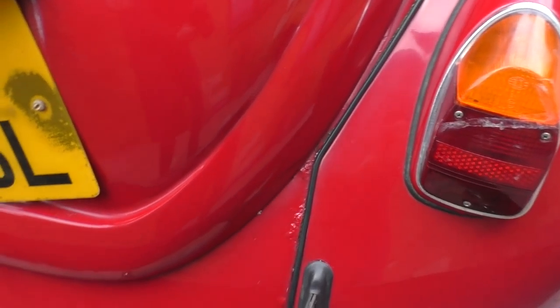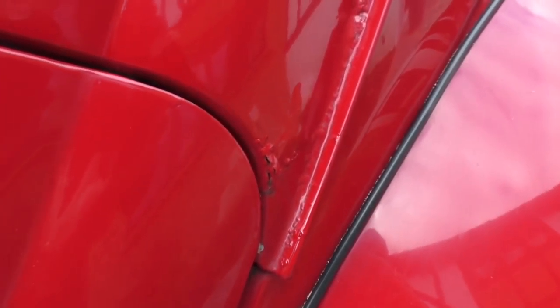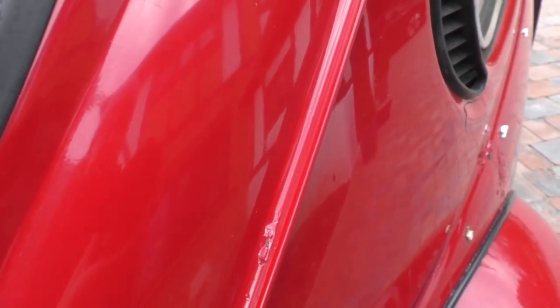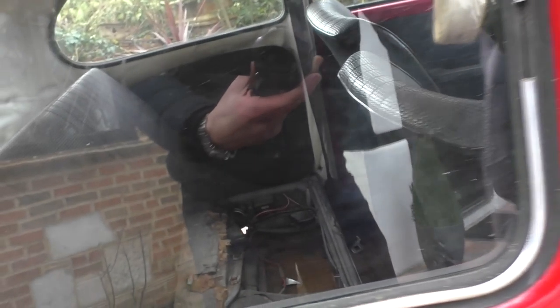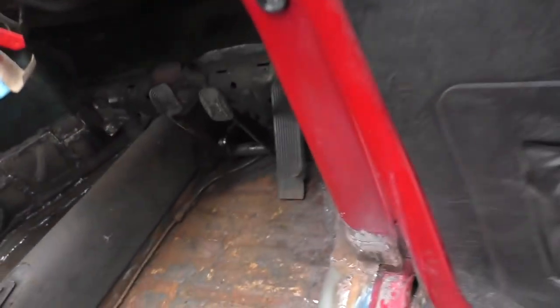Now one of the good things about this car is that it is a 1973, so in May it will no longer need an MOT. There's more corrosion there as well.